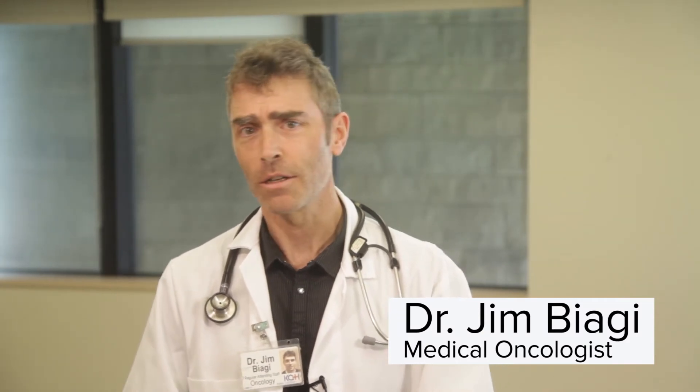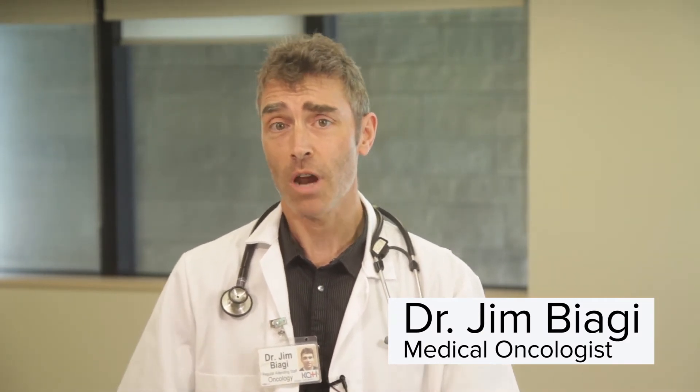Now that you have a sense of what the treatment cycle will look like, let's talk about who will be part of your cancer care team. Hi, my name is Dr. Jim Biagi and I'm a medical oncologist. My responsibility is to prescribe a treatment for your cancer and to help you manage the symptoms that may develop as a result of those treatments. I work with a very specialized and experienced team of nurses, pharmacists, and allied health professionals to help make your treatment journey run as smoothly as possible. As we proceed with your cancer treatments, we will ensure that your family doctor is kept up to date with your progress. Once your treatments are underway, I will plan to see you once each treatment cycle, but more often if necessary.